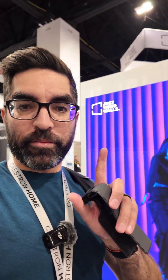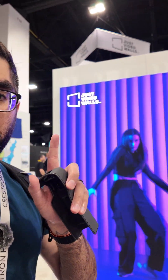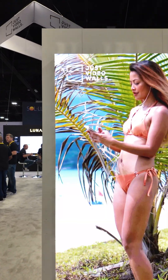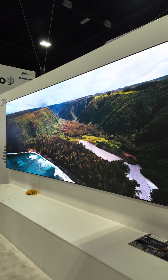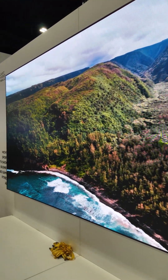Woody here checking out the Just Video Walls booth at CDIA 2024 in Denver, Colorado. Let's take a look around and see what we can find. Hey guys, it's Blake here at Just Video Walls — JVW for short — here at CDIA 2024 in Denver, Colorado.